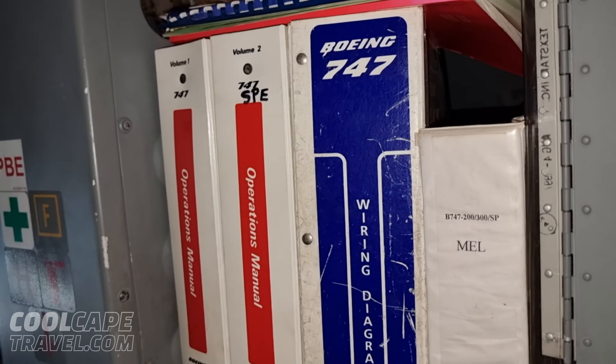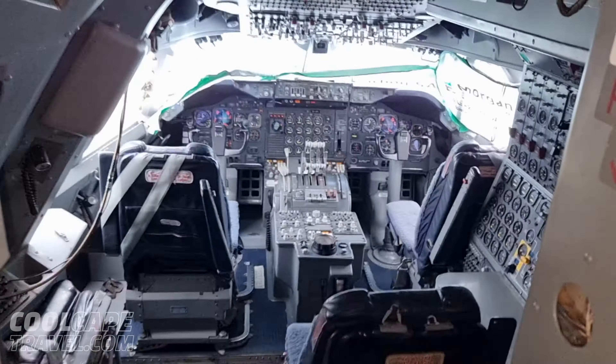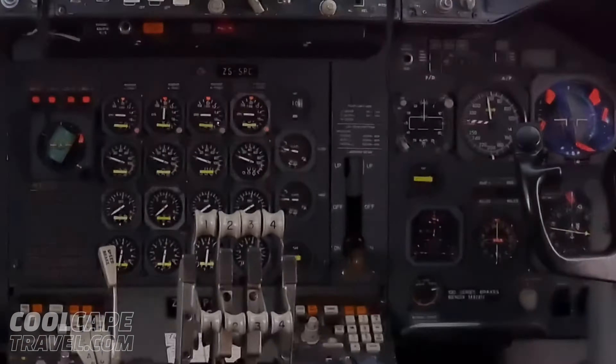Oh look at this — all the manuals as well. Oh my goodness. Everything's here. Look at that.